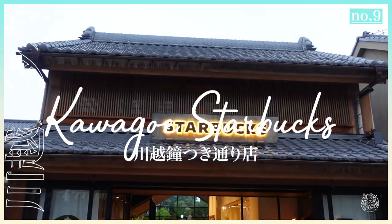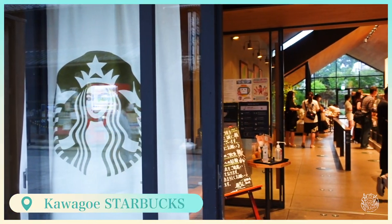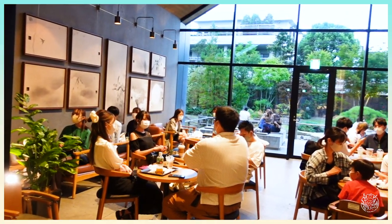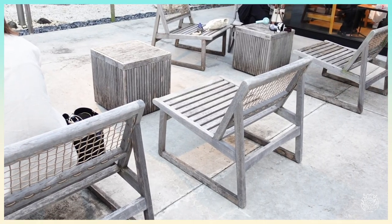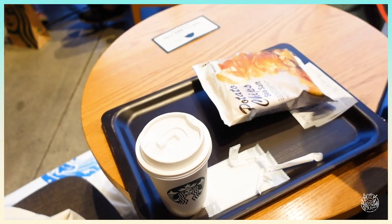Our last and most beautiful spot for today is Starbucks Kawagoe. The exterior of Kawagoe's unique Starbucks matches the traditional buildings surrounding it, making it a perfect place to spend your relaxing time. I assure you, you'll also feel serene and at peace here.